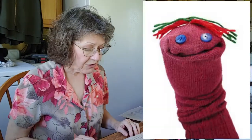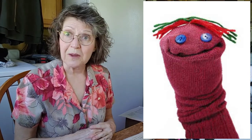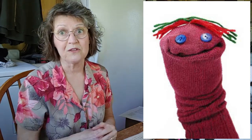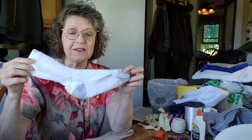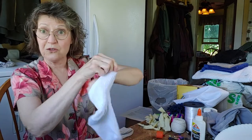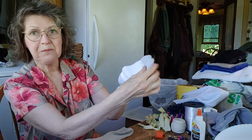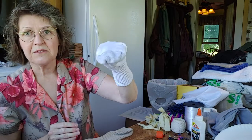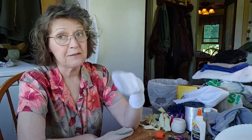Let's get to the sock puppet. I'm hoping you have one or two stray socks. The main parts of our sock puppet are the eyes, the hair, and the mouth. I'm going to show you a regular sock — this is one of my old running socks, and you'll notice there's a heel and a toe. You put your fingers in the toe and your thumb in the heel, and that's how you make the mouth. Then we put a piece of cardboard in between, and that's basically all there is to it.